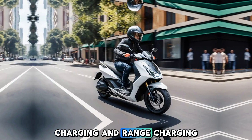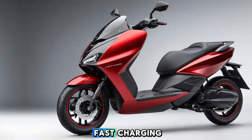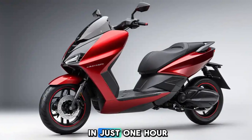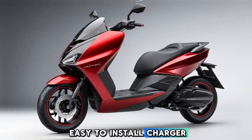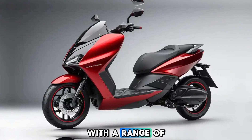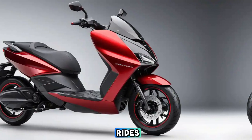Charging and range: Charging the Ather 450X is made easy with the option of fast charging, which allows the scooter to charge from 0 to 80% in just one hour. For home charging, it comes with an easy-to-install charger, ensuring you're always ready to hit the road. With a range of 146 km, it's perfect for daily commutes and even longer weekend rides.